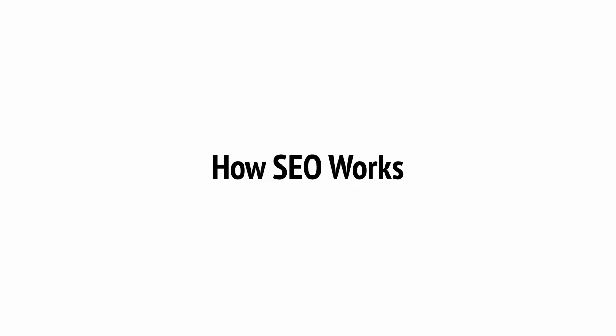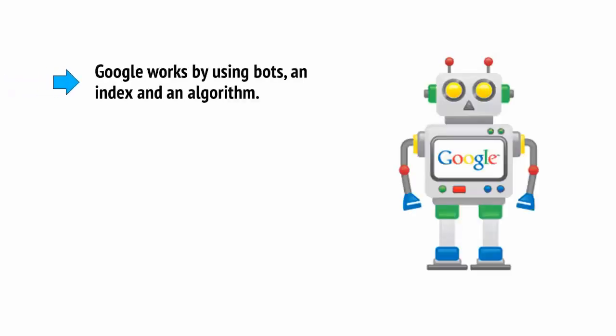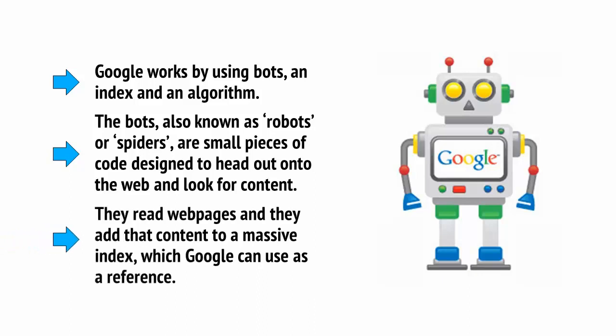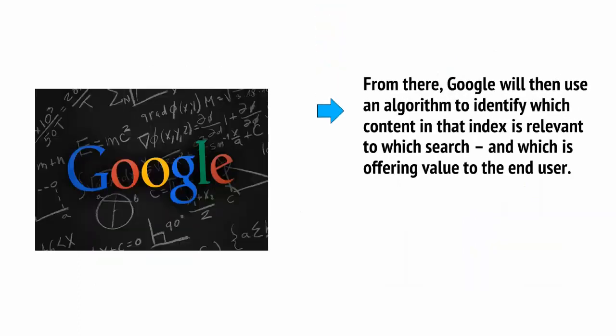SEO essentially works by attempting to second-guess the algorithms used by Google to decide which sites to index and where to rank them. Google works by using bots, an index, and an algorithm. The bots, also known as robots or spiders, are small pieces of code designed to head out onto the web and look for content. They read web pages and add that content to a massive index which Google can use as a reference. From there, Google will then use an algorithm to identify which content in that index is relevant to which search, and which is offering value to the end user.